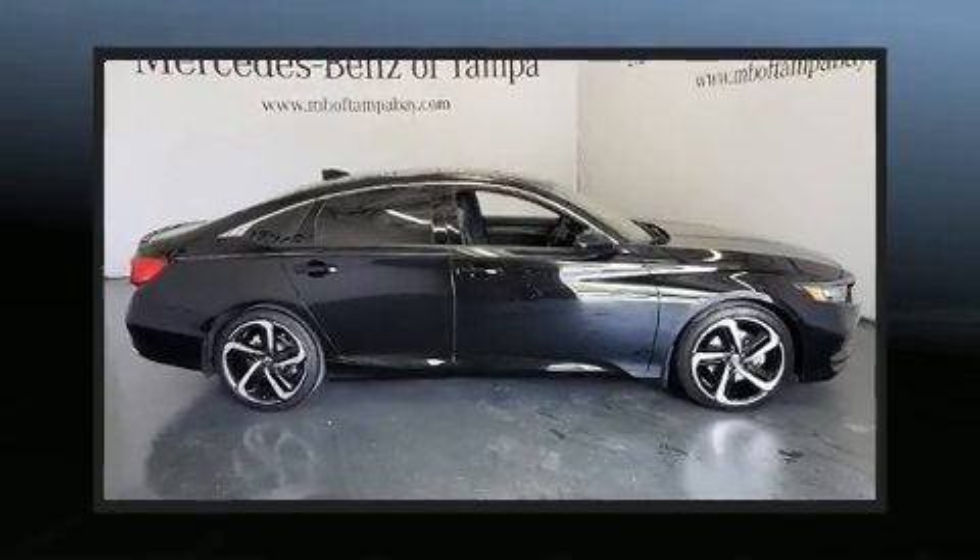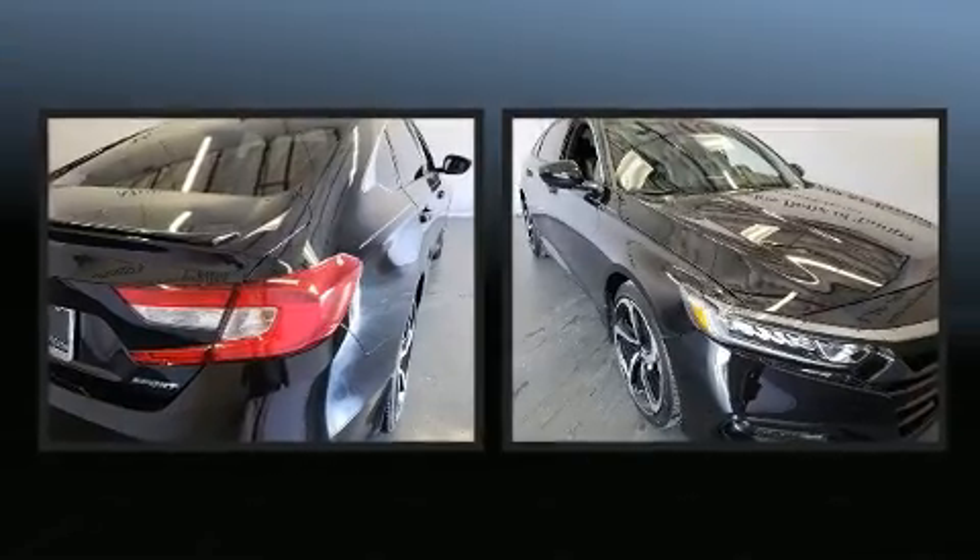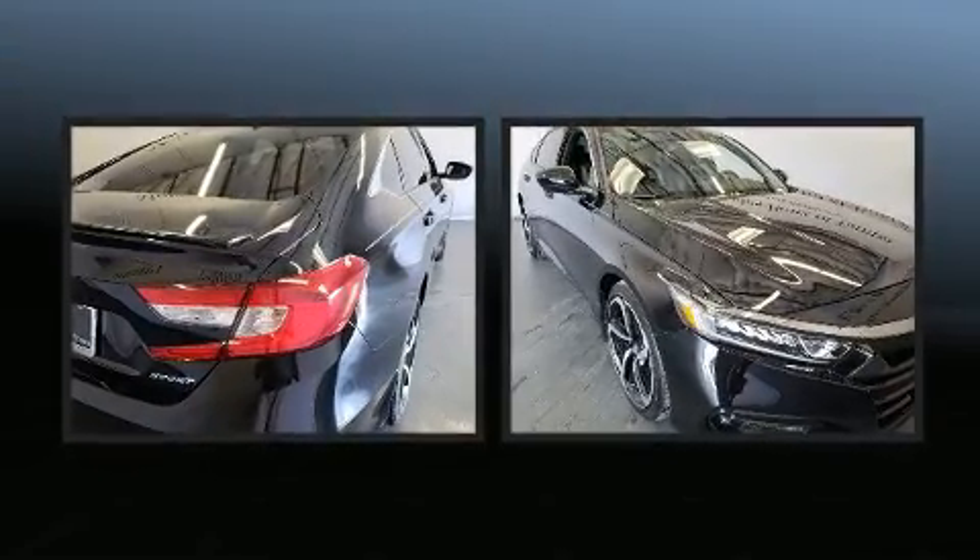Get excited about the 2018 Honda Accord. With less than 10,000 miles on the odometer, this four-door sedan prioritizes comfort, safety, and convenience.